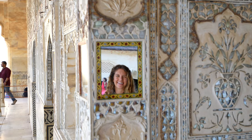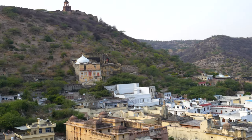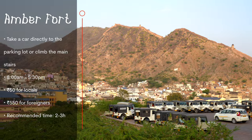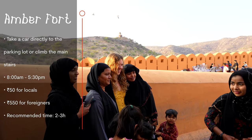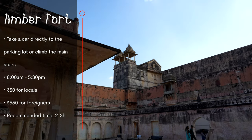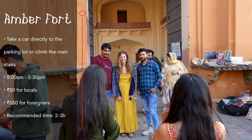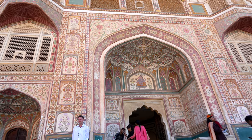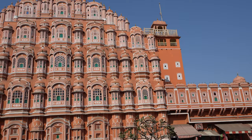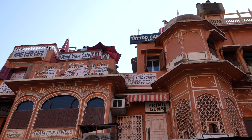At the fort you can explore various palaces and temples, admire intricate carvings and paintings, and learn about the history and culture of Rajasthan. You can also take in a panoramic view of the surrounding hills and lakes. The fort is open from 8 a.m. to 5:30 p.m., with an entry fee of 50 rupees for Indian nationals and 550 rupees for foreigners. We recommend spending at least two to three hours there.